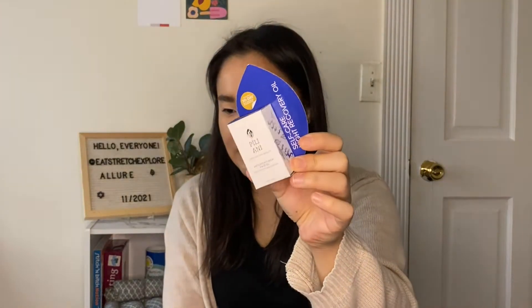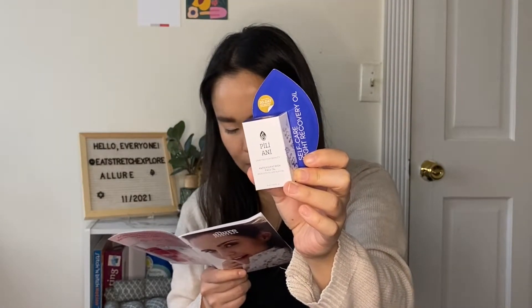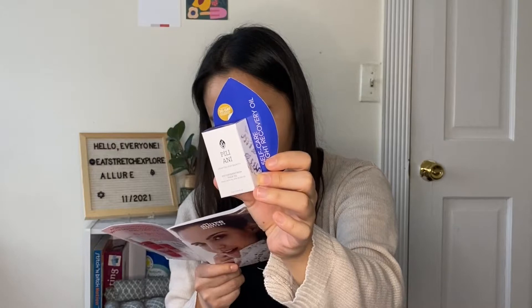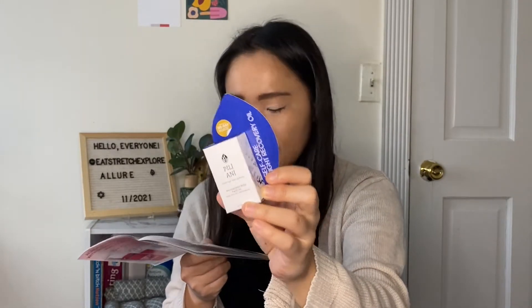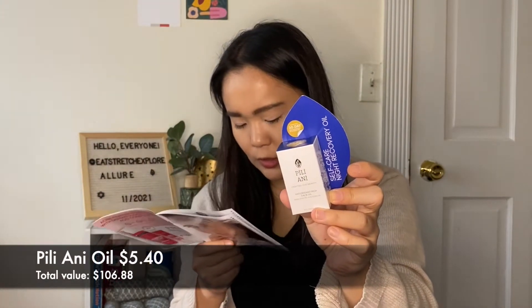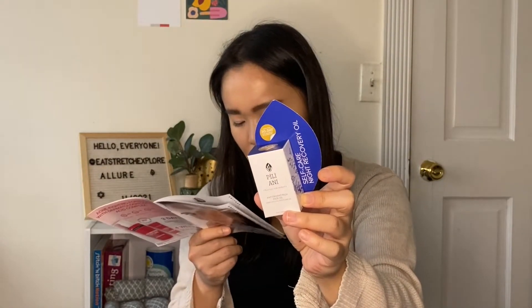The next item is from Pileani — it's a self-care night recovery oil. There's nothing quite like waking up after using this face oil and realizing your skin feels much more hydrated than normal. The blend is stacked with moisturizing squalane and plant-derived extracts including calendula and chamomile. Smooth it on as the last step of your nighttime routine. The full size has a $72 value, available at Pileani.com — enter Allure30 at checkout to receive 30% off, valid through December 31st, 2021.